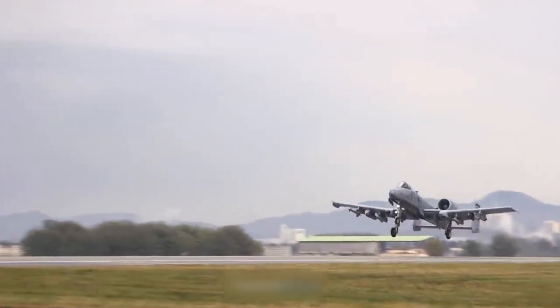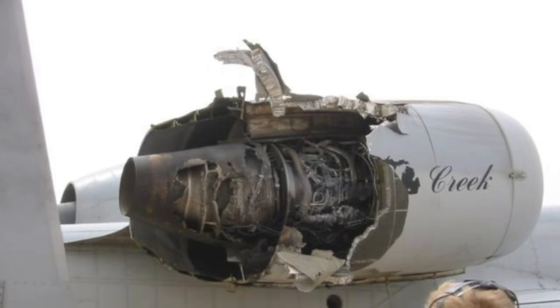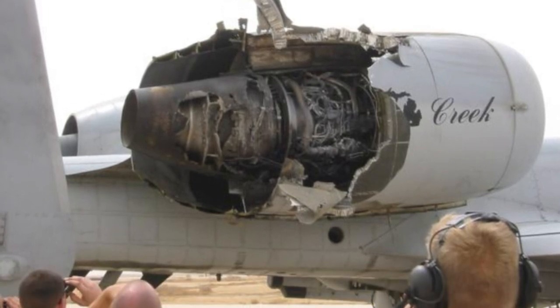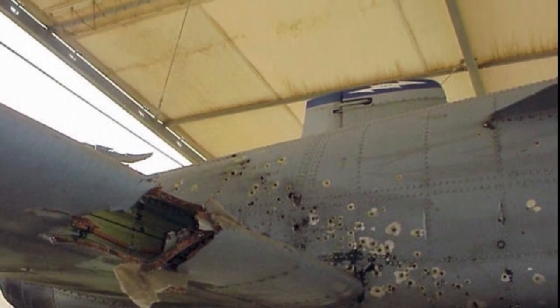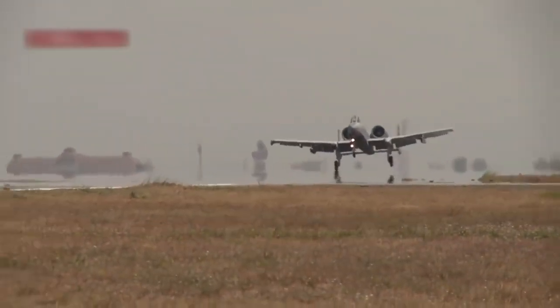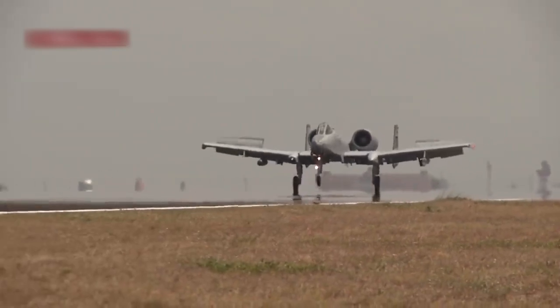A-10s were also used in Serbia, Afghanistan, and Iraq. Of these three wars, only one Thunderbolt 2 was shot down in Iraq. Another attack aircraft, while in the same theater, received damage to one of its two engines, hundreds of holes in the wing, plumage, and fuselage, and failure of the hydraulic system. Yet despite all these problems, it still remained in the air until it reached the airbase itself and then made a successful landing.